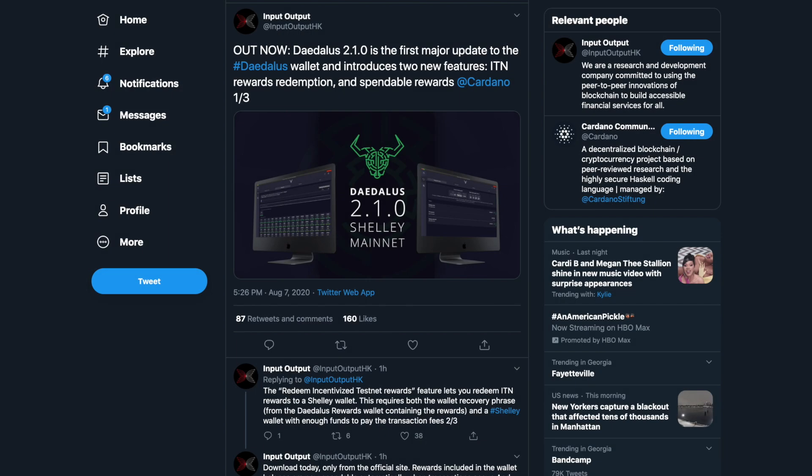Welcome back everyone, my name is Pertesh here with Kaizen Crypto bringing you another video. In this video I wanted to show you the process of being able to claim your rewards if you did participate in the Cardano Incentivized Testnet. We're going to be taking a look at the newly released Daedalus 2.1.0 and a couple of notable features that we see with this new version.